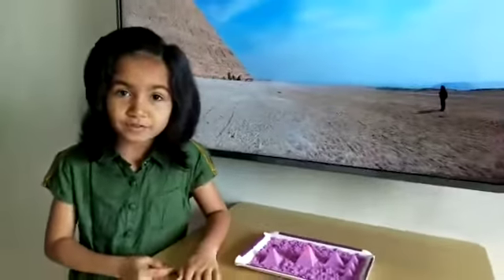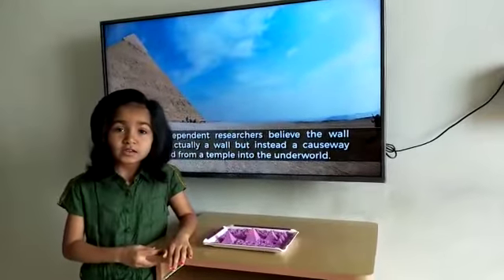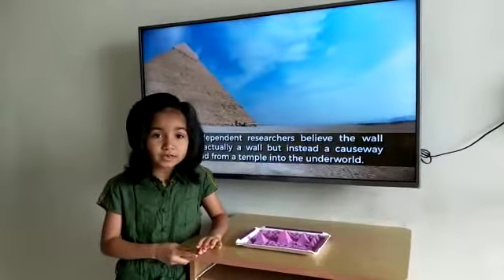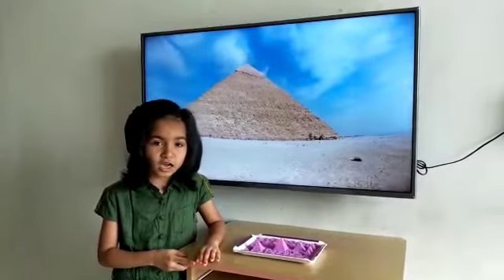The Great Pyramid of Giza is the defining symbol of Egypt and the last remaining wonder of the ancient world. It is located on the Giza plateau near the modern city of Cairo and was built over a 20-year period during the reign of King Khufu of the 4th dynasty.